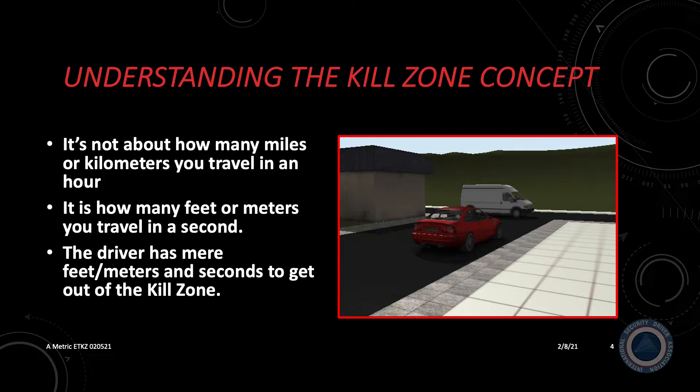If a driver diverts their attention from the driving task — such as takes their eyes off the road — when their eyes return to the road and there's an accident or attack scenario in front of them, they do not have an hour to react, and the space won't be measured in miles or kilometers. They have mere feet or meters and seconds to get out of the kill zone. At this point, there is a fine line between the time and distance that defines success and failure.